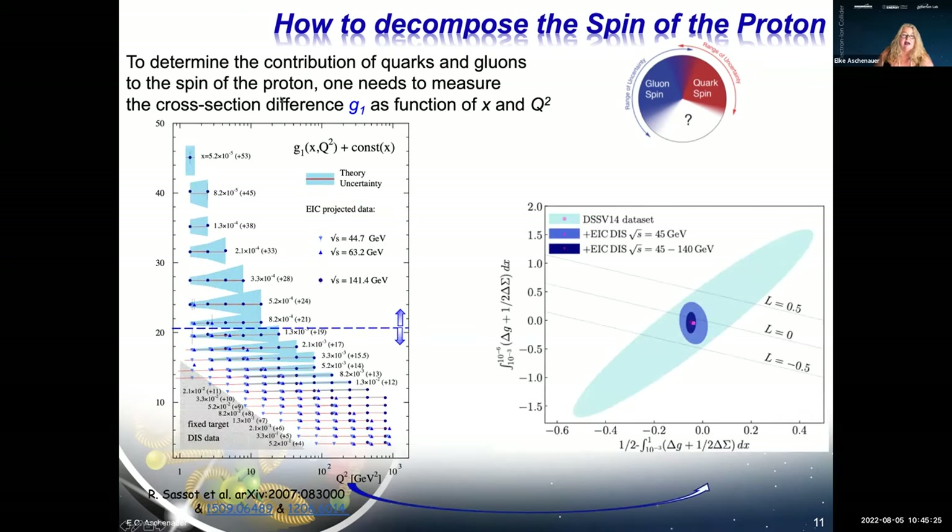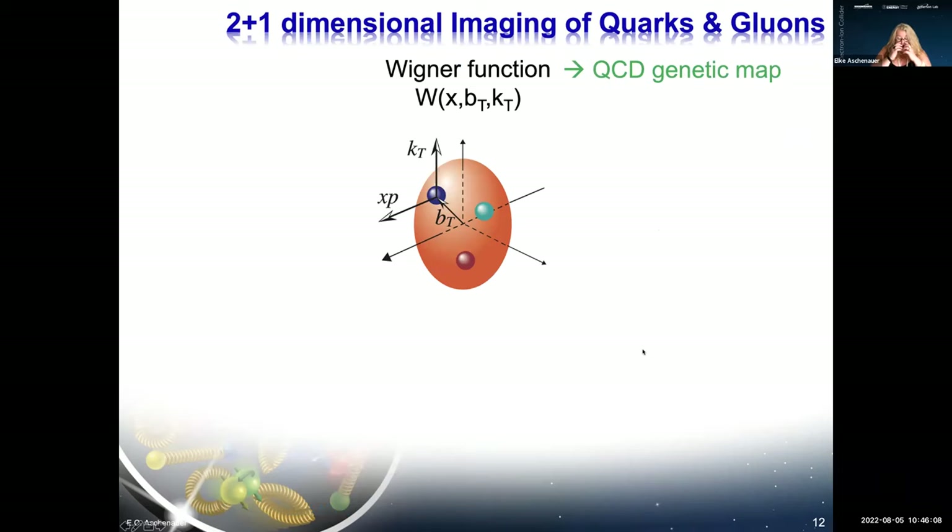Measuring g1 as a function of Q² for many x values — exactly as HERA did in the unpolarized case — and converting this into contributions of quarks, gluons, and orbital angular momentum gives uncertainty ellipses in this phase space. With the full EIC data over the complete energy range, the uncertainties on quark, gluon, and orbital angular momentum distributions will be reduced dramatically to the dark-blue contours shown.